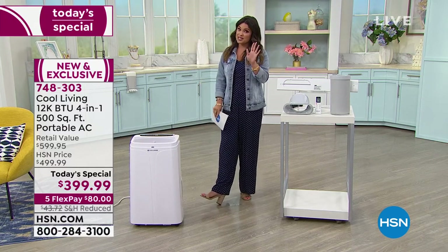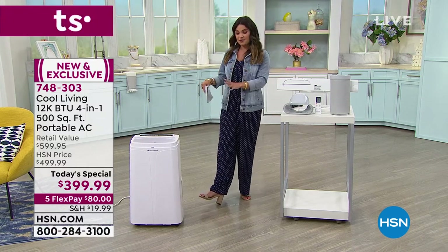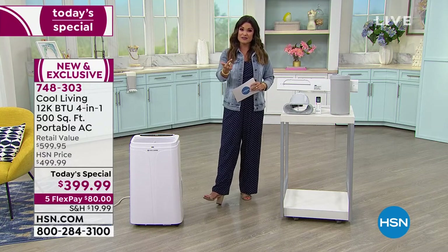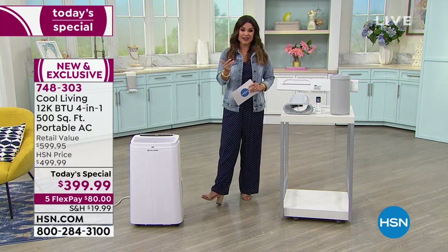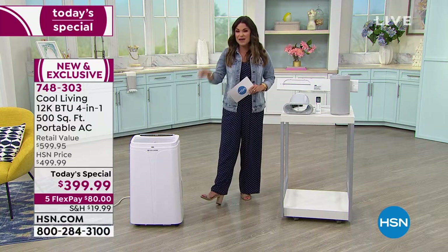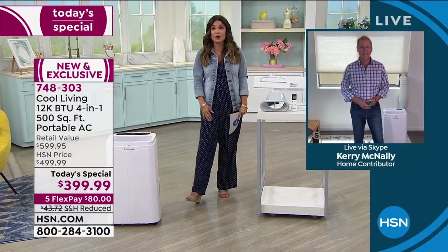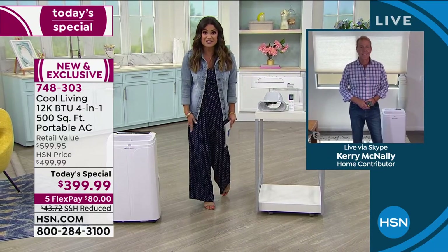We're going to show you how to set it up in five minutes or less and talk about the benefits of this — remember, it's four in one: cooling, dehumidifying, a fan, and a heater. Carrie McNally, it does not get better than this. What a great Today Special, especially when you consider how hot it has been around the country lately.